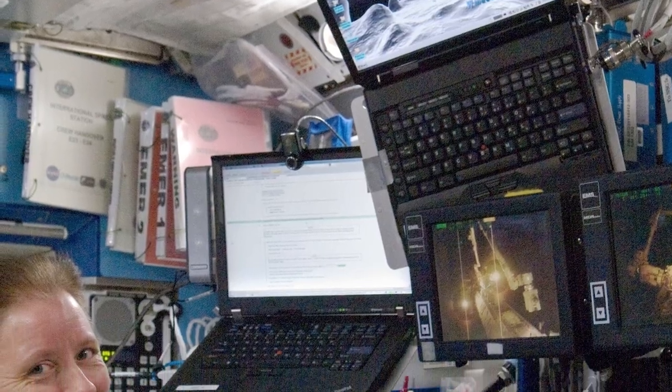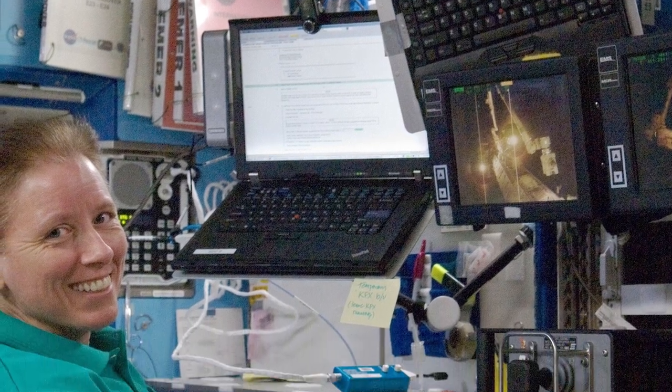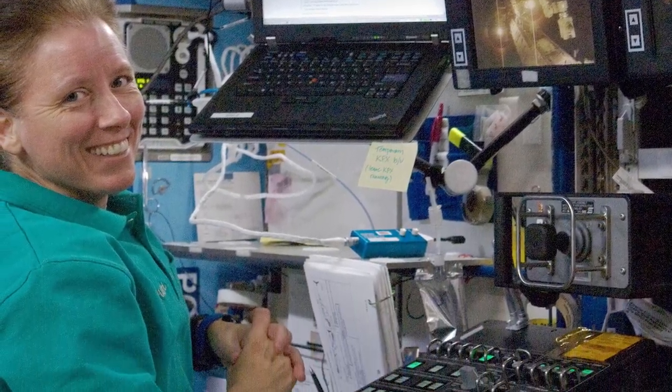Last but not least, there are station support computers. Those are not directly hooked up to the ISS and serve a supporting role in this holy trinity - though there's probably more to it than three components. I'm summarizing, simplifying, I'm learning, you're learning, we're enjoying it - right? Let me know in the comments.